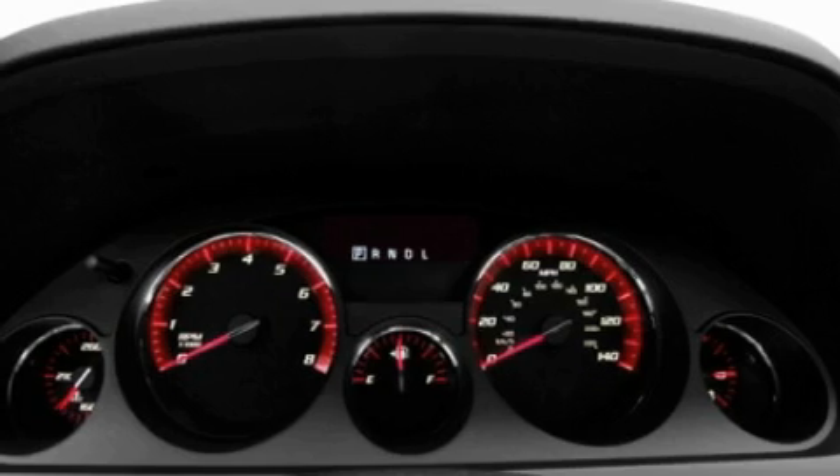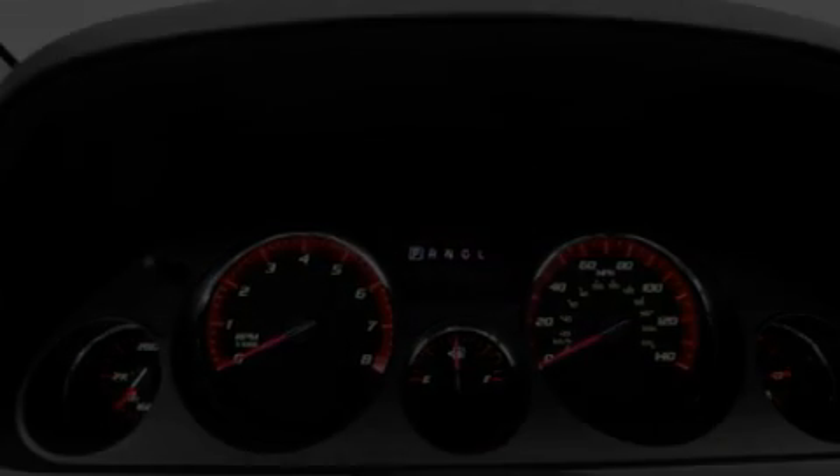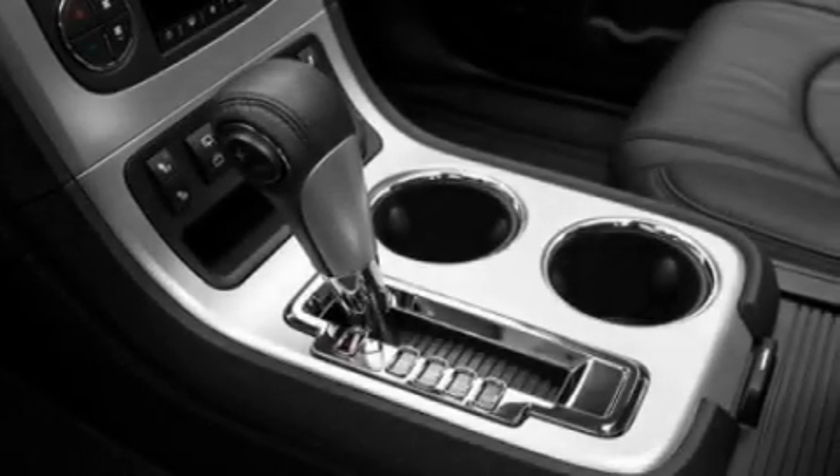Additional features include a rear spoiler, an illuminated driver's side vanity mirror, a low-tire pressure indicator, a keyless entry system, and an anti-theft protection system.